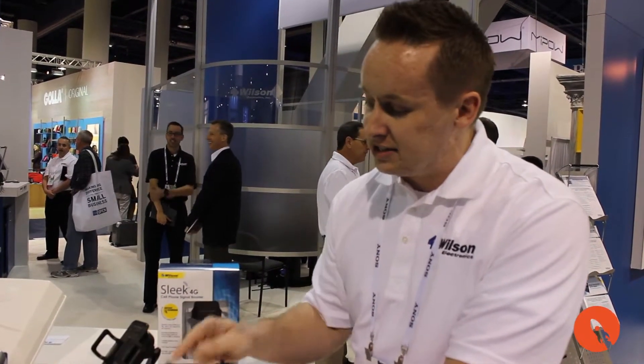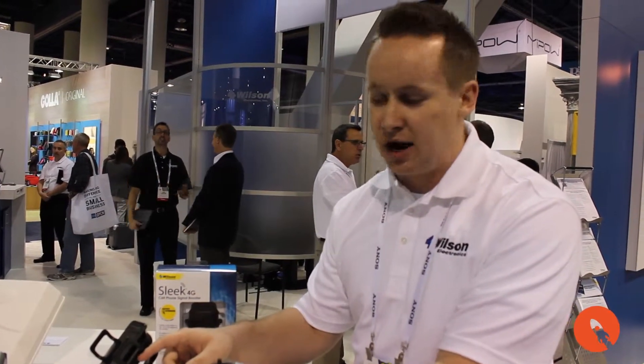Hi, I'm Brock Jenkins with Wilson Electronics, and here at CES one of the products that we're showcasing is our Sleek 4G. It's a universal cell phone cradle that features a cell phone signal booster built into the back of the cradle.